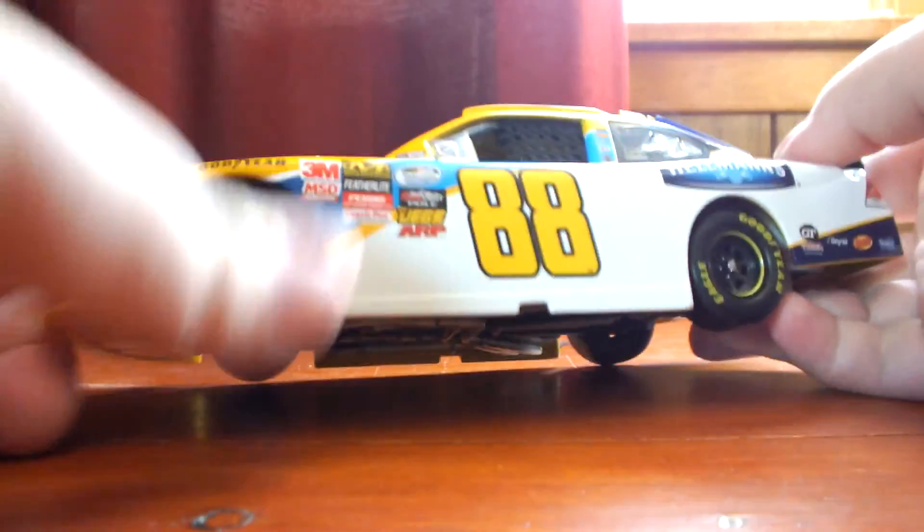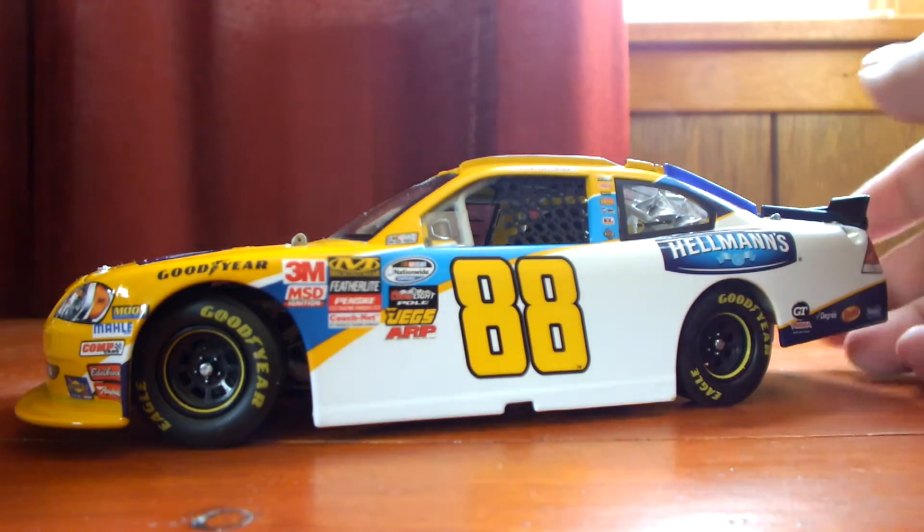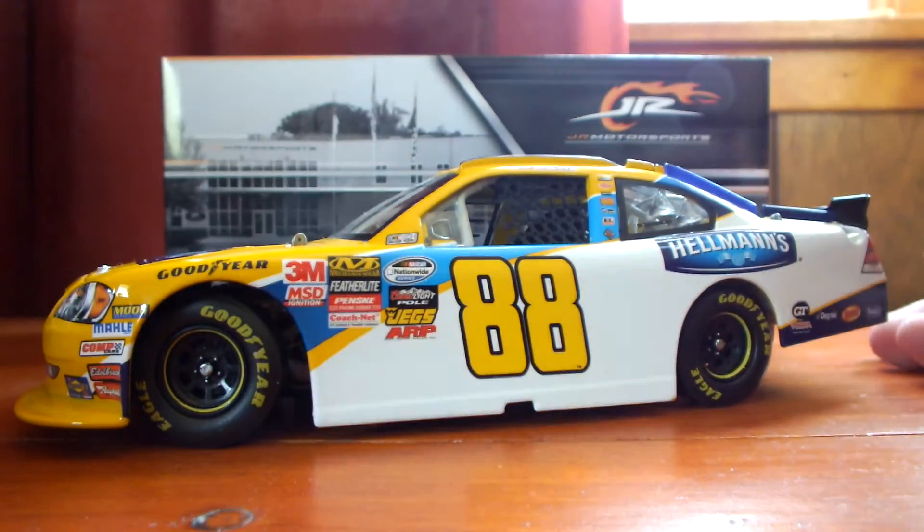I'm glad I got it. I picked it up at my local sports collector's store in a trade. This has been Jason doing a die-cast review of the 2011 Hellman's Eric Amarola number 88 Impala, Nationwide Series, 1:24 scale die-cast for Junior Motorsports.